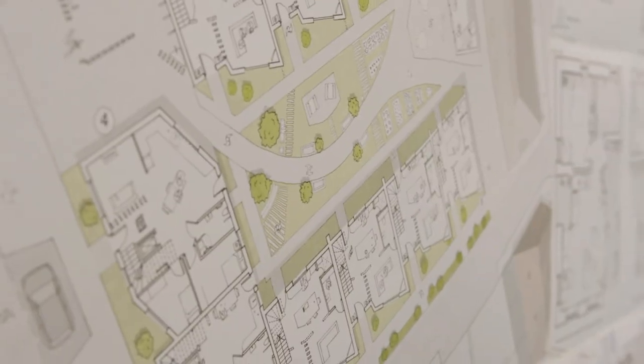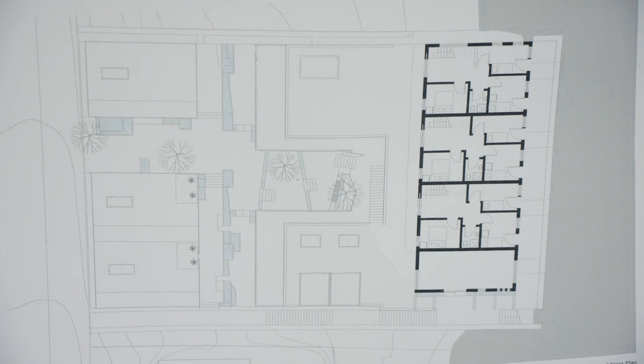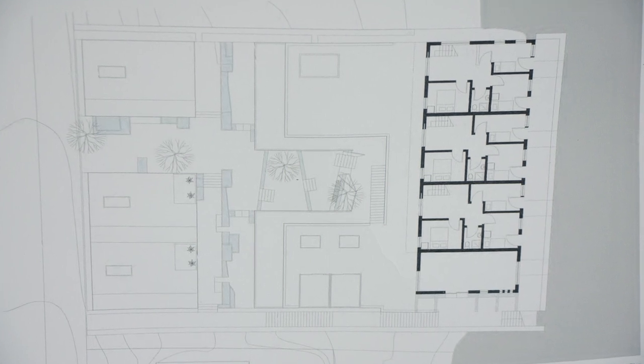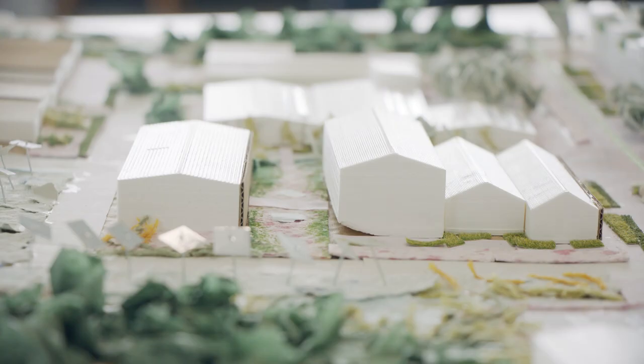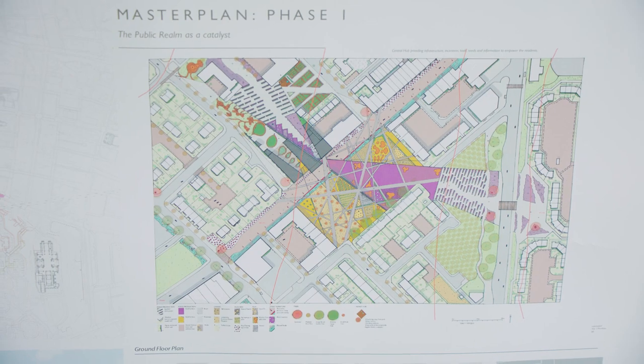The course is taught through a range of scales of projects. In first year that will be the home — the thing you're most familiar with — and projects move through the scales as you progress. In second year you'll be dealing with multiple housing units and housing in small-scale public landscapes, moving on to small-scale civic architecture in medium-scale landscapes. By third year you'll be dealing with medium-scale civic buildings in large-scale public landscapes.